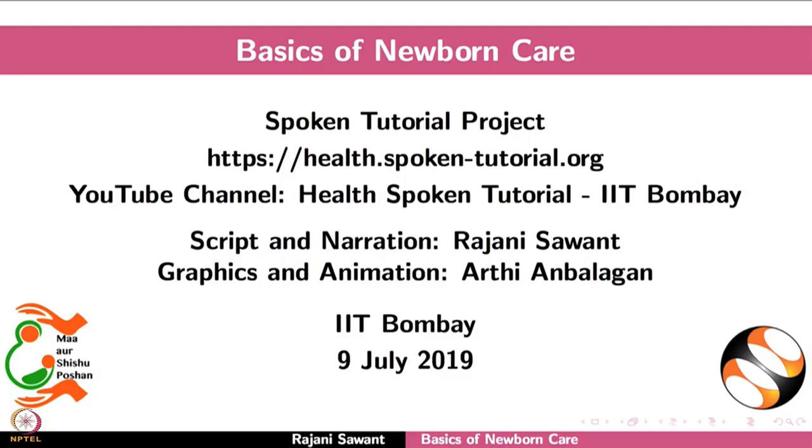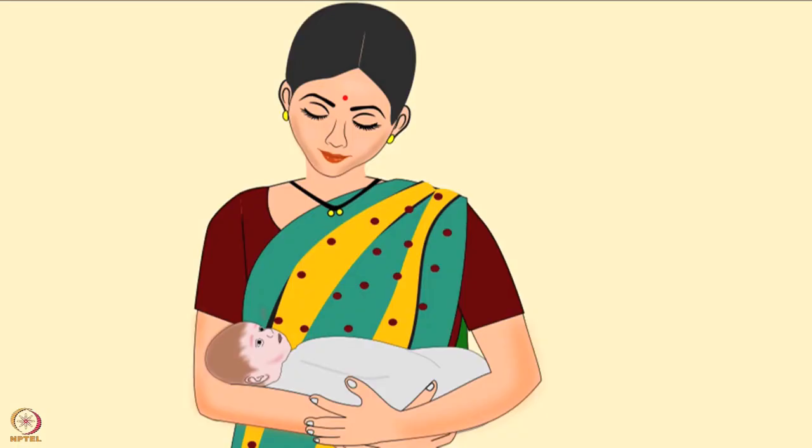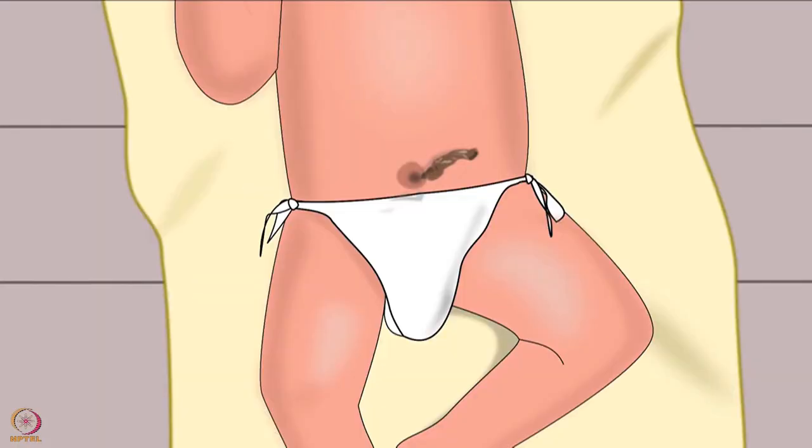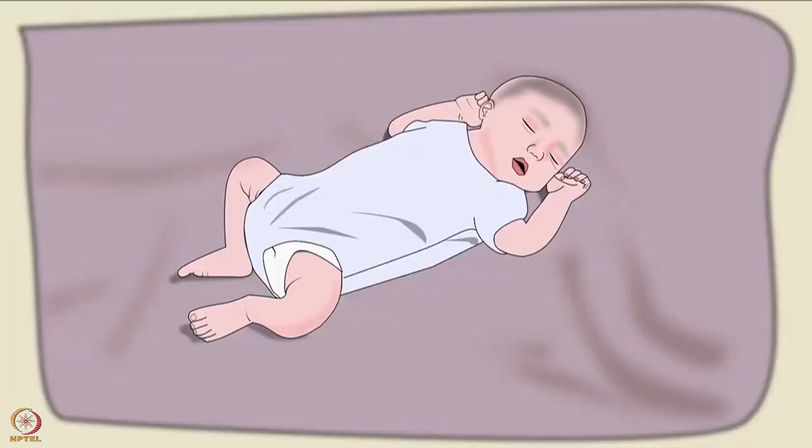Welcome to the spoken tutorial on basics of newborn care. In this tutorial we will learn how to handle a newborn, umbilical cord care, feeding and burping a newborn, diapering and diaper rash, and the sleeping pattern of a newborn.